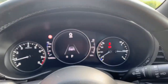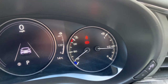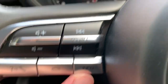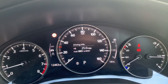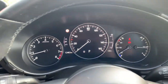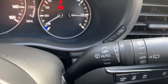In the instrument cluster you've got your fuel gauge and temperature gauge in analogue on the right side, and an analogue rev counter on the left side. If you press the info button, you get a central speedo, and you can cycle through different displays depending on your preference. On the left-hand stalk you've got your auto lights, and on the right-hand side you've got your automatic windscreen wipers.